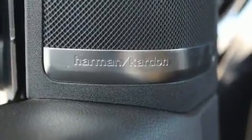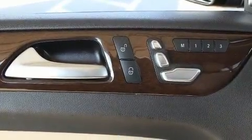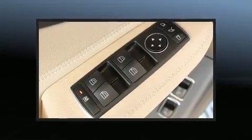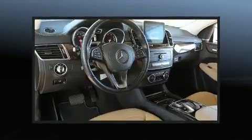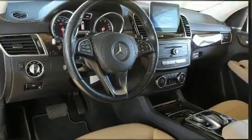Third-row seats provide an even greater maximum passenger capacity. Mercedes-Benz ensures the safety and security of its passengers with equipment such as dual front impact airbags, traction control, anti-whiplash front head restraint, a panic alarm, an emergency communication system, and four-wheel disc brakes with ABS.